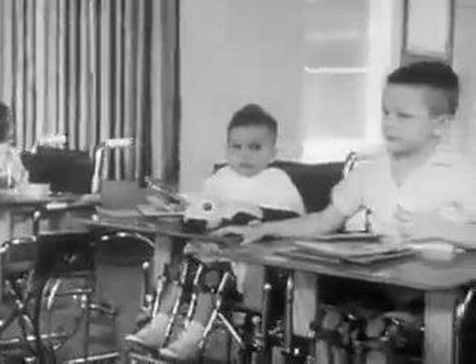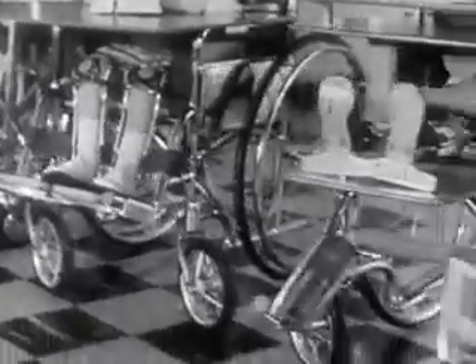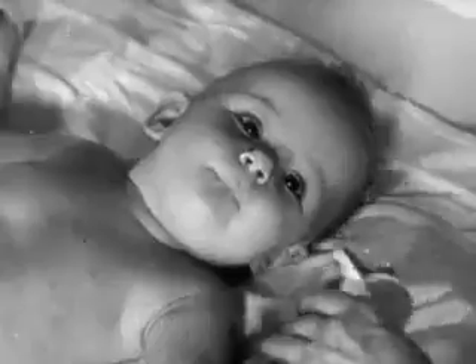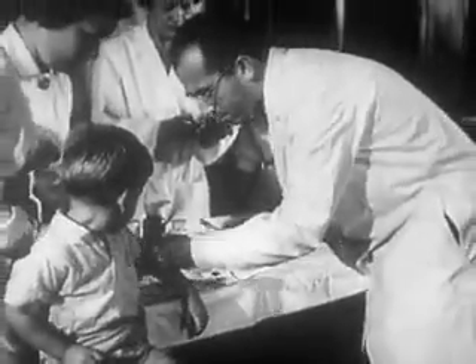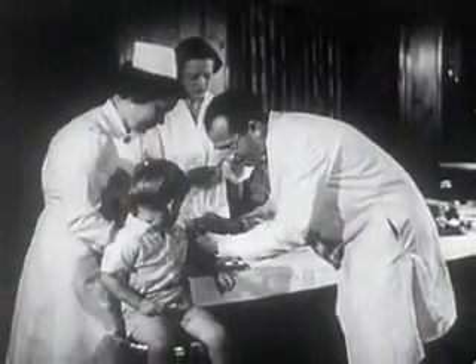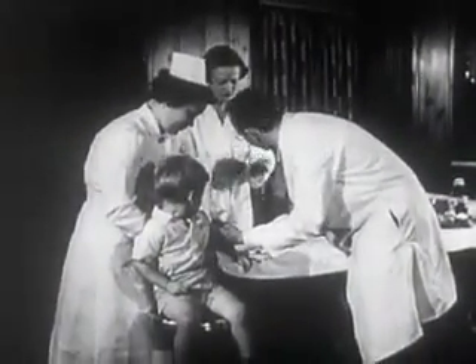Parents lived in fear of polio's sudden attack and the tragic aftermath. Thousands upon thousands of children and adults fell prey to the crippler. March of Dimes funds were needed everywhere — needed desperately by patients, needed by an army of scientists who searched for a preventive. Then in 1954, a vaccine to prevent paralytic polio, developed by Dr. Jonas Salk, a grantee of the National Foundation.